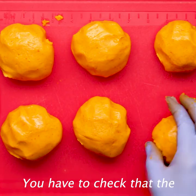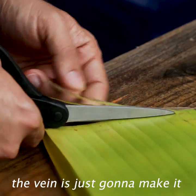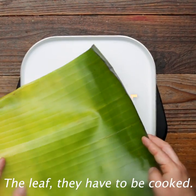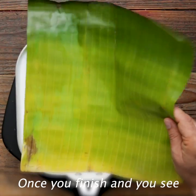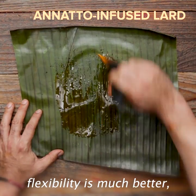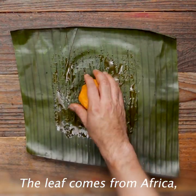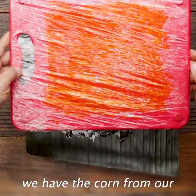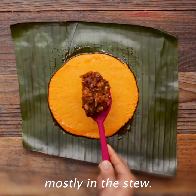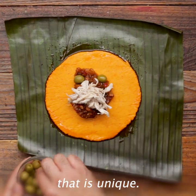You have to check that the leaf has no vein, because the vein is just going to make it difficult to fold. The leaves have to be cooked. Once you finish and you see that the color has changed and the flexibility is much better, you have your leaf ready. The leaves come from Africa. We have the corn from our traditional Indians, and the European influence is mostly in the stew. All together, it makes something big for Venezuelan tradition that is unique.